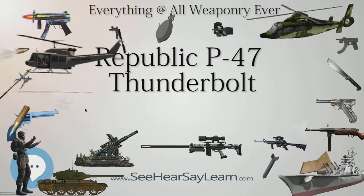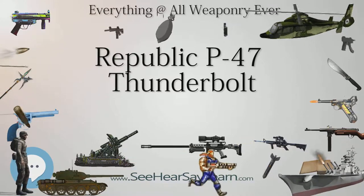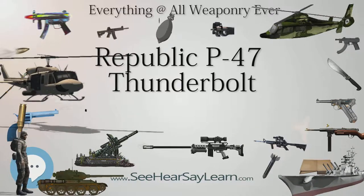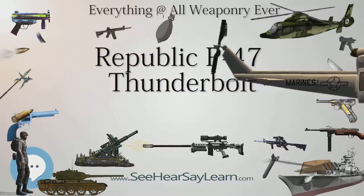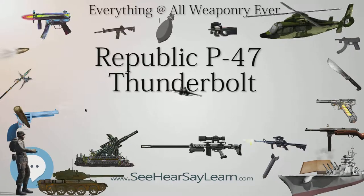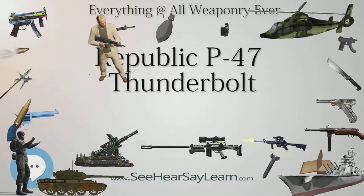By the end of 1942, P-47Cs were sent to England for combat operations. The initial Thunderbolt flyers, the 56th Fighter Group, was sent overseas to join the 8th Air Force. As the P-47 Thunderbolt worked up to operational status, it gained a nickname — the Jug — because its profile was similar to that of a common milk jug of the time.